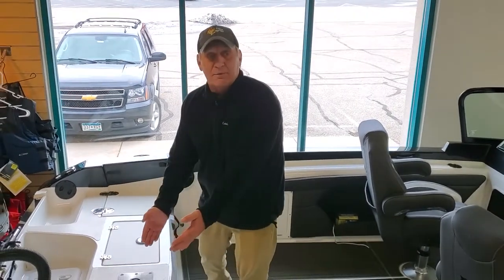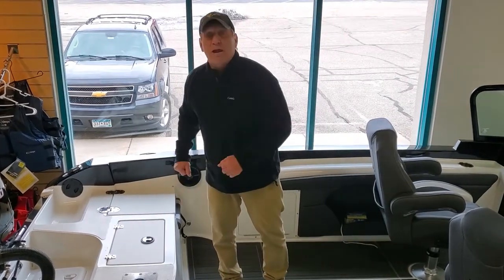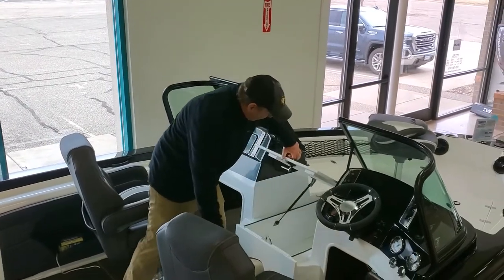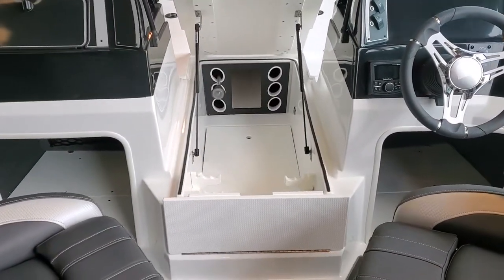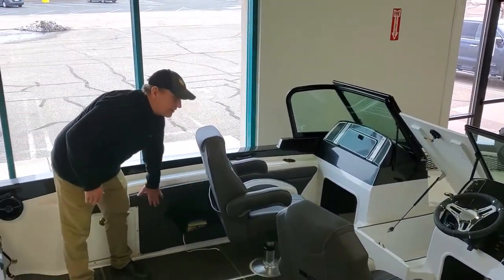Livewell all the way across the back. You muskie anglers or walleye guys like me will love the great livewell spacing. Center rod locker — this rod locker has room for six rods on the sides and you can put a bunch more down the center. In addition, there's rod storage on this side as well.